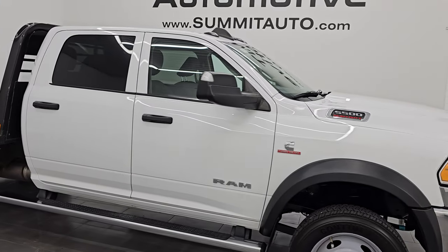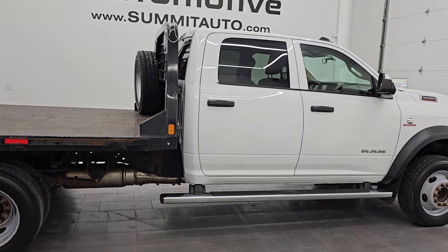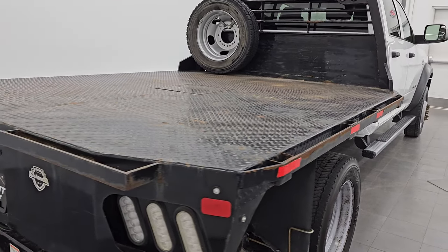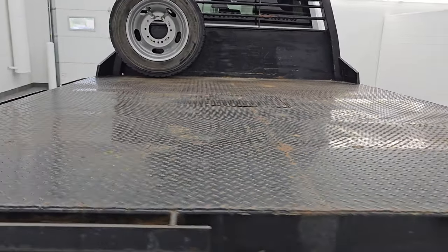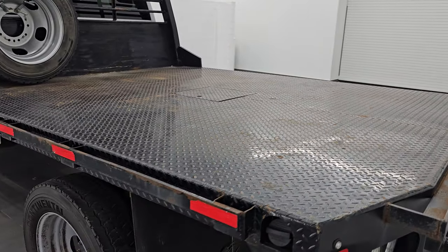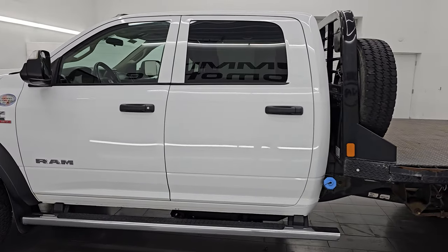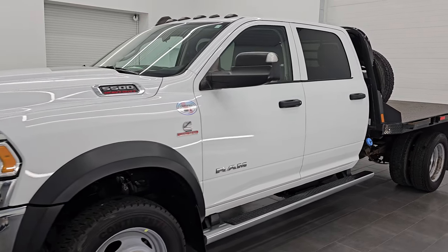Hey, this is Brett. Hope everybody's having a great day out there today and I'm excited to go over this ultra clean 2020 Ram 5500 Crew Cab Flatbed. This is a CM truck flatbed and it is 7 foot 9 wide and 9 foot 4 inches long. It also has a gooseneck in it and this truck is stock number 145A3ZA. I am here at Summit Automotive in Fond du Lac, Wisconsin — your new and used heavy-duty truck and Ram headquarters.